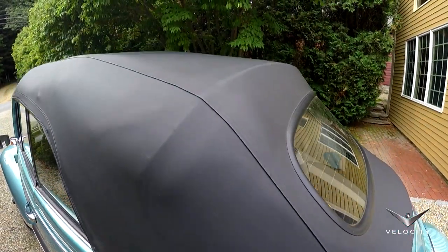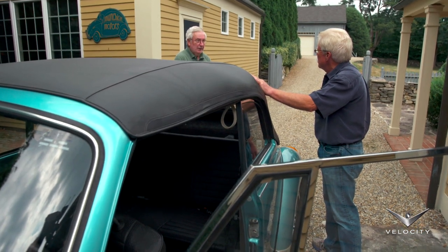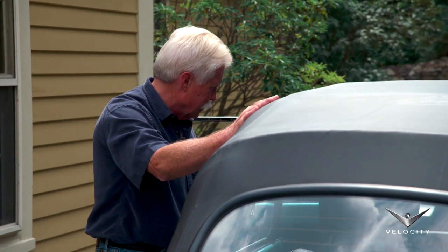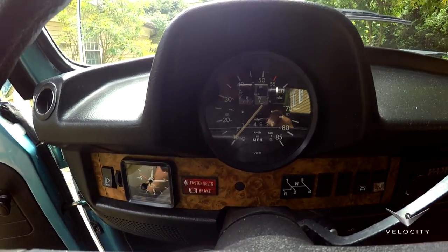So probably the top was down most of the time, if it was a hedge guard. She had it stored with the top down. Yeah, so that's what saved the top. The clock still works.